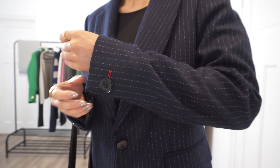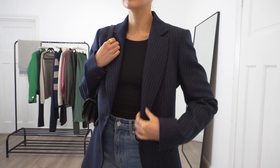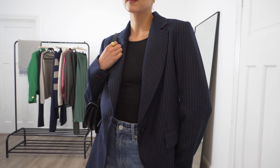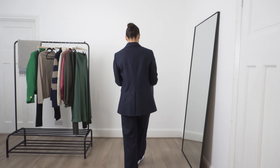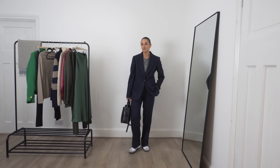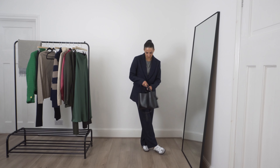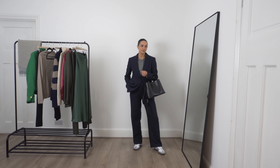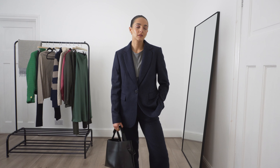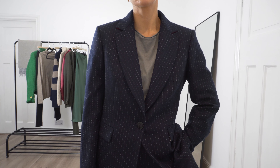I also adore the red stitching — how beautiful is that. It also has a matching pair of pinstripe wide leg wool trousers which I think creates the most beautiful smart suit. I've styled it for a bit more of a casual look with a pair of trainers and a simple grey t-shirt. You could definitely still wear this to work — it's just more of a relaxed style — however you could also style it with a shirt or a blouse and a pair of heels for a more corporate look.